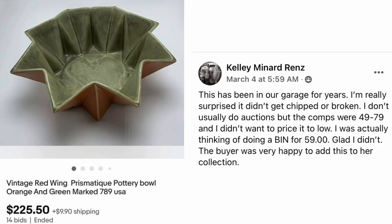Kelly Renz had this in her garage for years and was surprised it didn't get chipped or broken. She doesn't usually do auctions, but the comps were $49 to $79 and she didn't want to price it too low — she was thinking of doing a buy-it-now for $59, and she's glad she didn't. The buyer was very happy to add it to her collection. The item is a Vintage Red Wing Prismateek Pottery Bowl, orange and green, marked 789 USA, sold for $225.50. Her cost was nothing — it was in her garage.